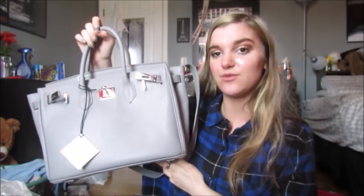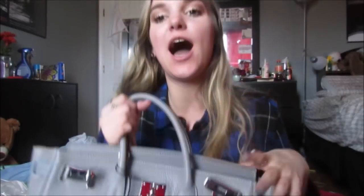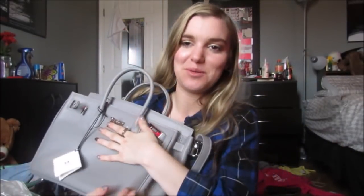My grandma thinks this is adorable - ten out of ten from grandma. Okay, I'm done. I love you guys. Thank you for watching. I hope you enjoyed. I hope you go buy a Teddy Blake bag too so we can be twins, because I love twinning with you guys. I'm done talking. I love you all so much. Bye.